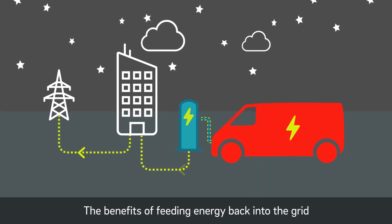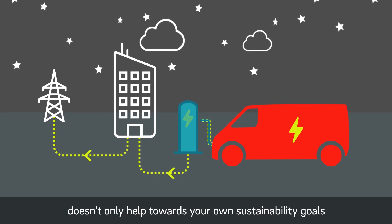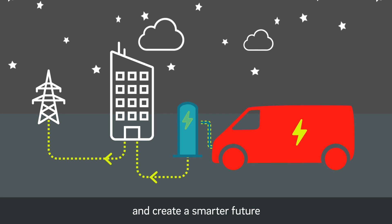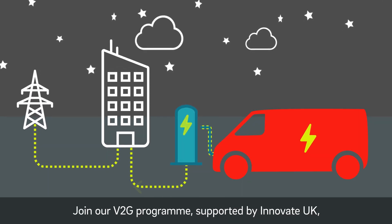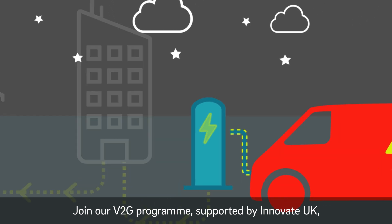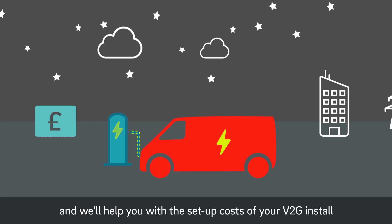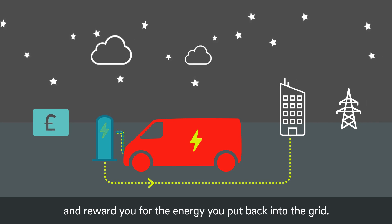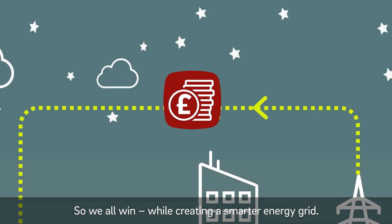The benefits of feeding energy back into the grid don't only help towards your own sustainability goals and create a smarter future — it can also reap rewards for your business. Join our V2G programme supported by Innovate UK and we'll help you with the setup costs of your V2G install and reward you for the energy you put back into the grid. So we all win, while creating a smarter energy grid.